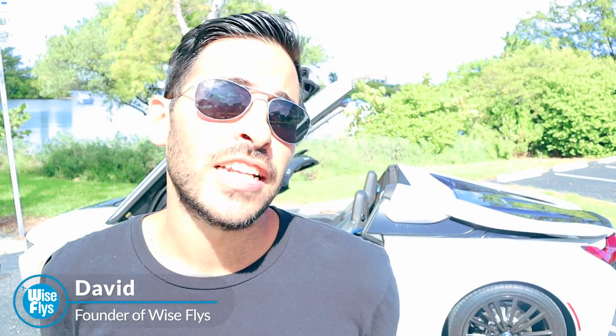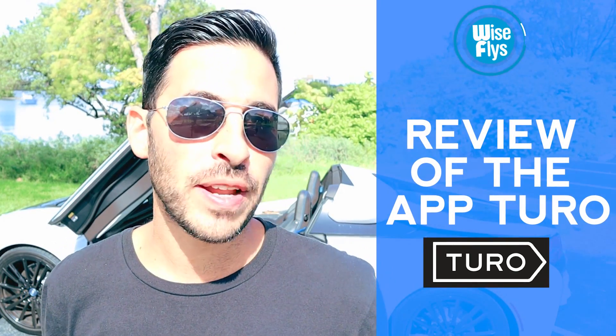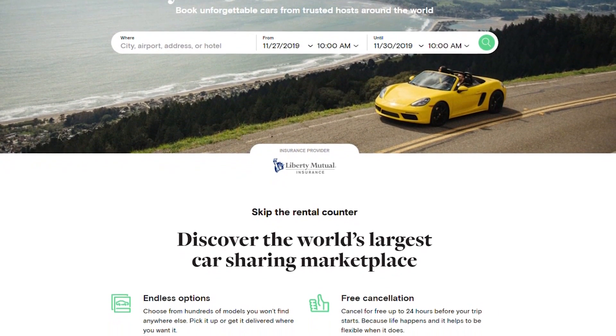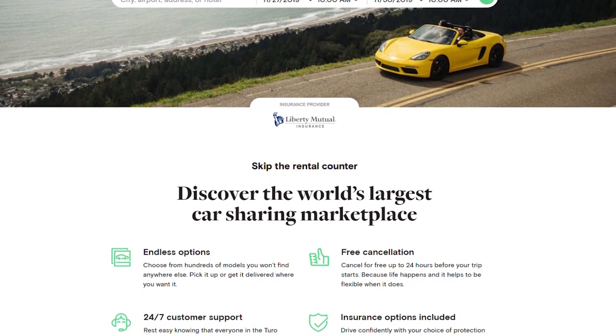What's up WatchFlyers? David here. Today I'm going to give a review of the app Turo. If you're not familiar, Turo is a car rental app similar to Airbnb but only for cars. People are allowed to rent out their personal cars and do it at a much cheaper price compared to the commercial car rental companies. Today I'm going to give a review of the app from the consumer side, not the renter side.